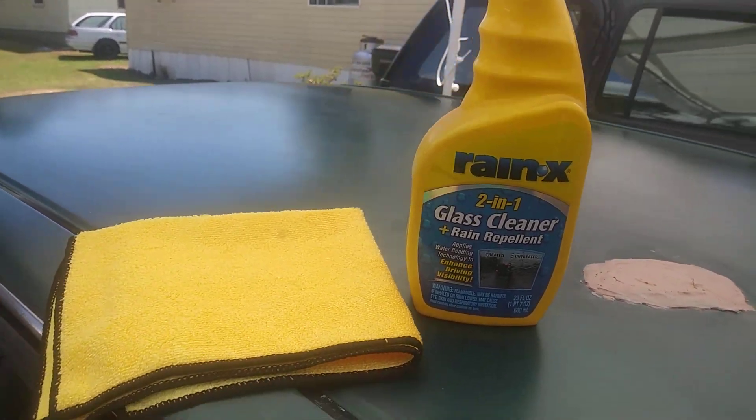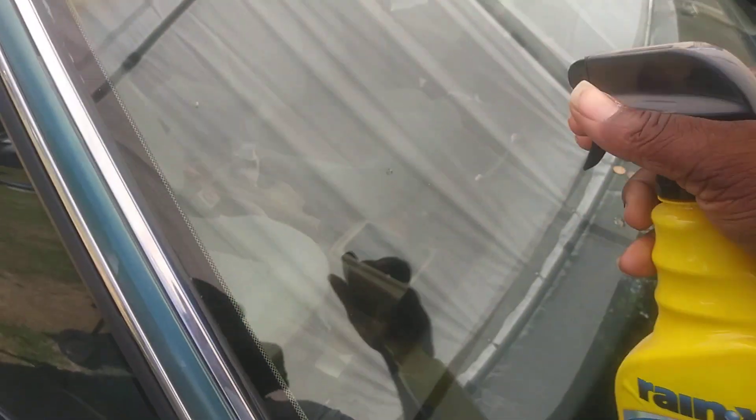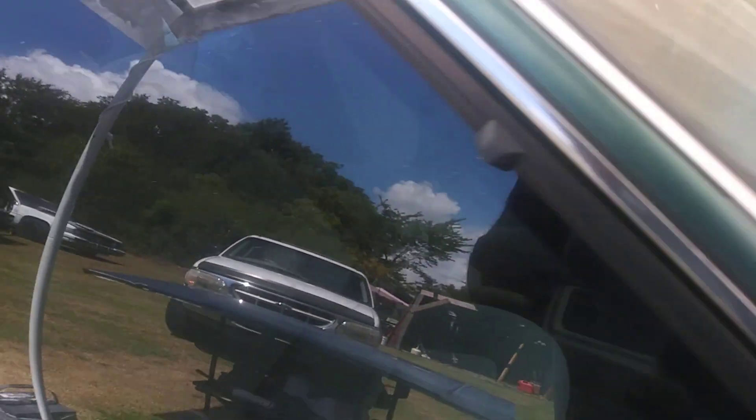Let's get into the demo. I shake it up real good, then simply spritz it on the windows. You can see how thick it comes out because it applies the water-beading technology. See how thick it looks.